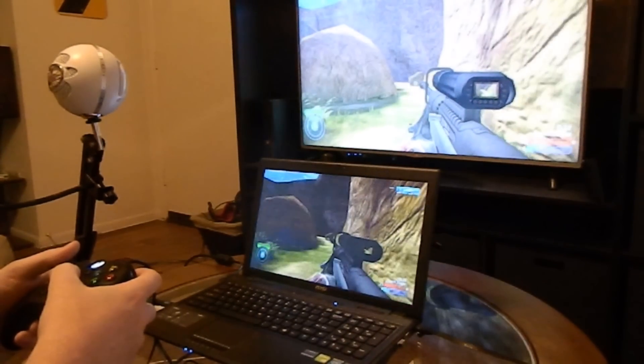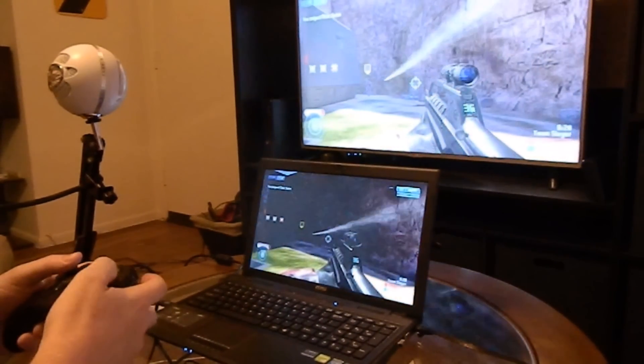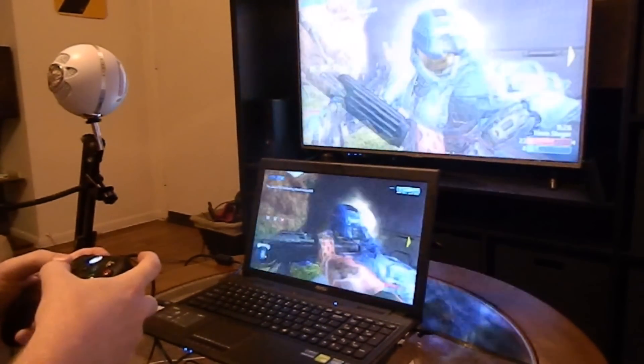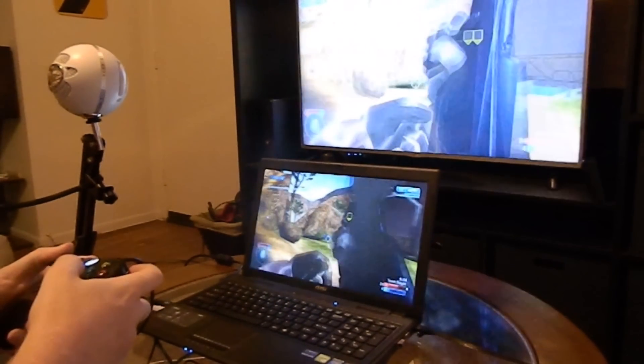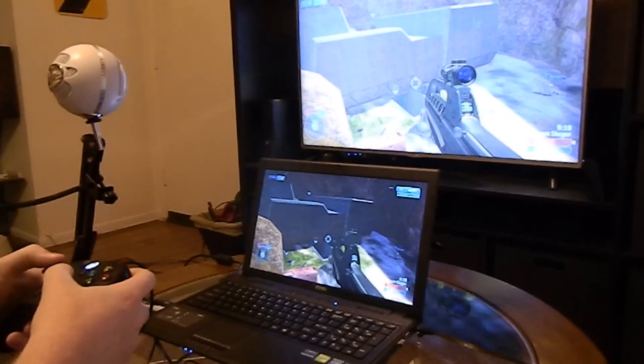As you can see, I have my TV running my Xbox One, and also my PC in front of me that my controller is actually connected to. On this machine I have Windows 10 running, and I have the new Xbox app running on it as well. And through that app I'm able to stream my Xbox to my PC.